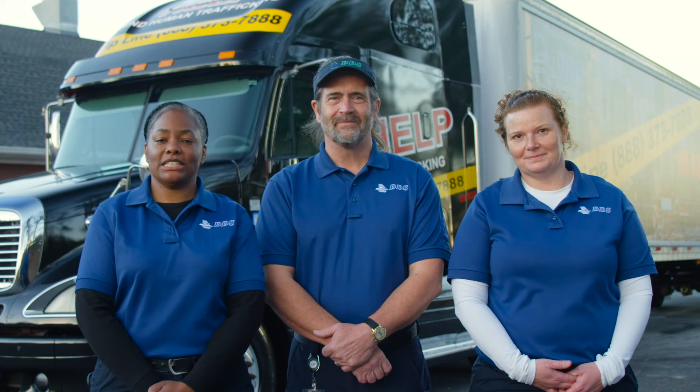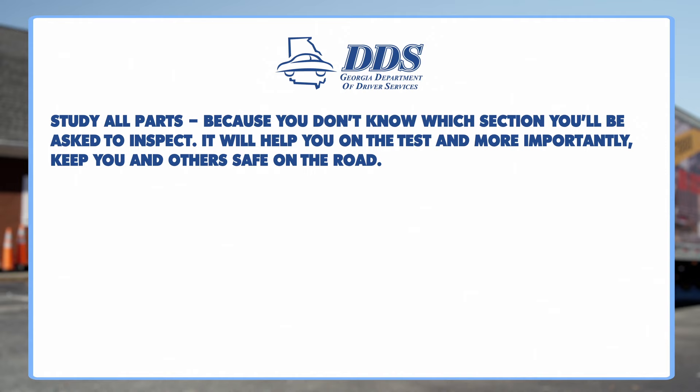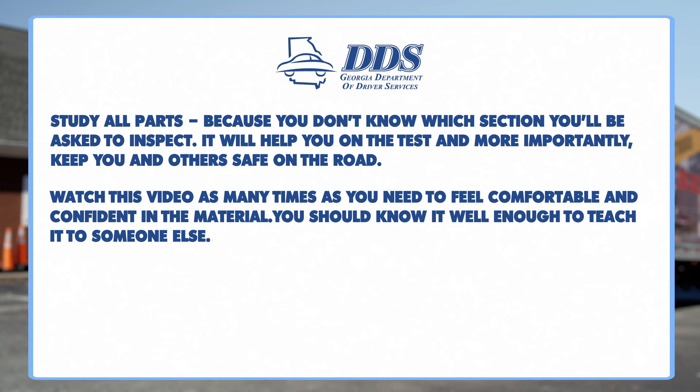Now you have completed your in-cab inspection and you should be ready to take your test. As you prepare for your exam, here are the three most important things to remember. Study all parts, because you don't know which section you'll be asked to inspect — it will help you on the test and more importantly keep you and others safe on the road. Watch this video as many times as you need to feel comfortable and confident in the material — you should know it well enough to teach it to someone else. The air brake test is priority — if you don't do it perfectly, it's an automatic fail. Good luck on your test. We look forward to seeing you start your new career.